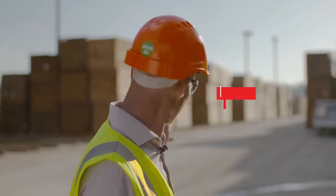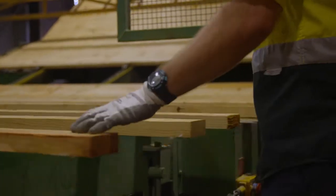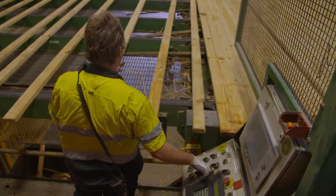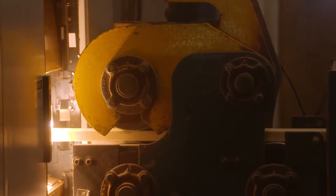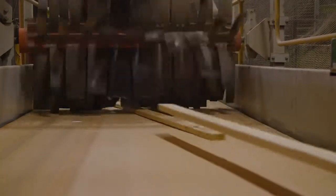Every piece of timber you can see in those stacks here is for a customer and waiting to be reprocessed. The job of the dry mill is to dress the timber down to a known size. The second major job is to sort it into structural grades. Every board produced here gets a unique ID number printed on it that contains all the structural information for that board, so if we have a problem with any board in the market we can go back and look at all the structural and scanning data we have.